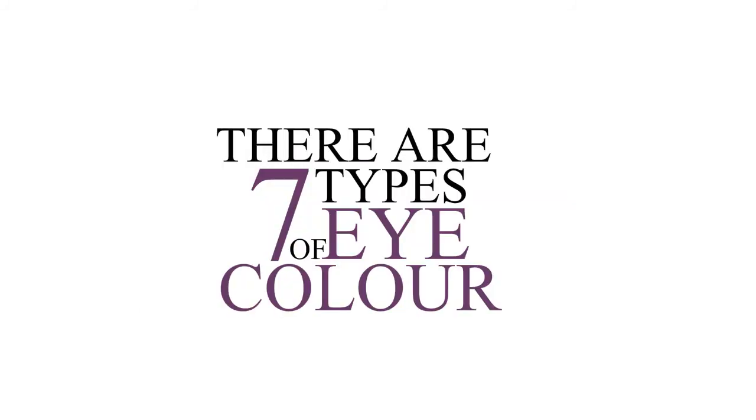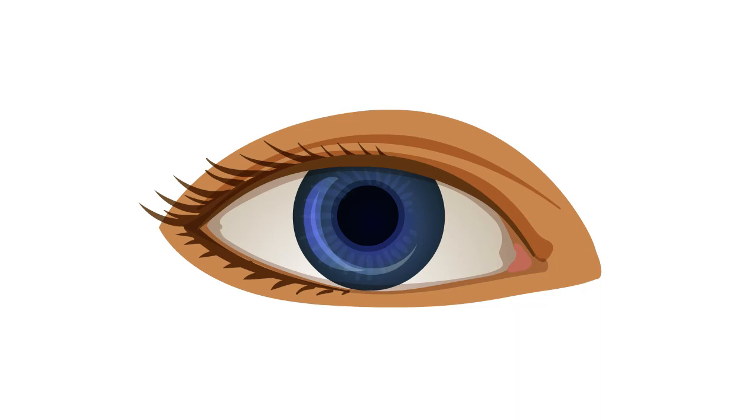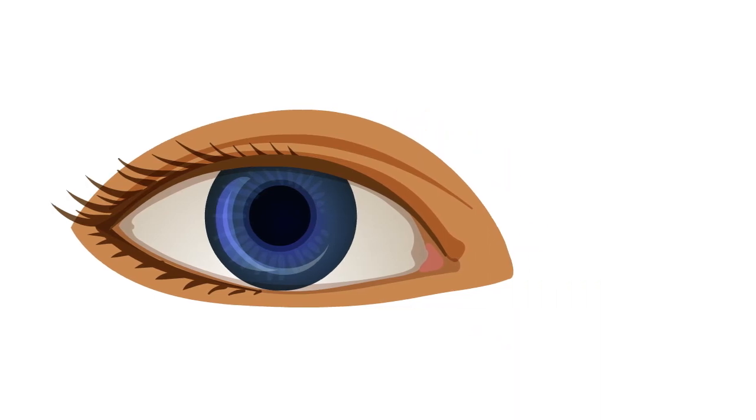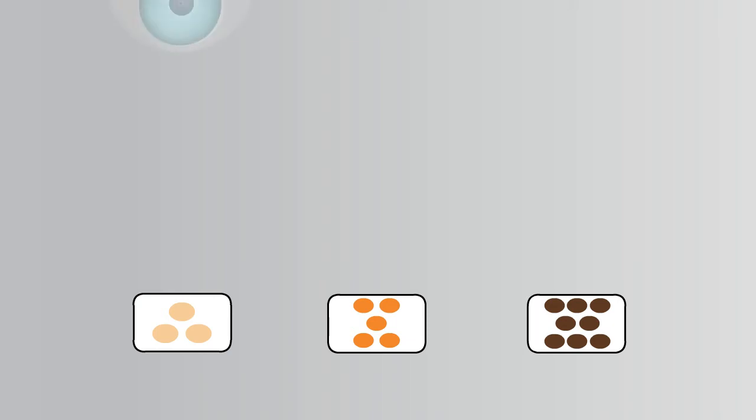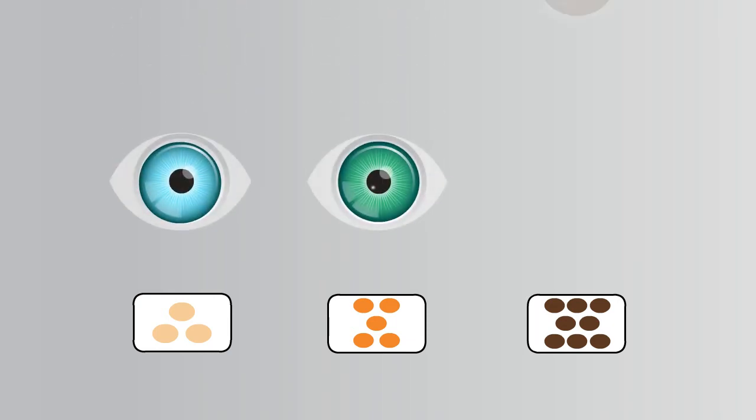You'll be surprised to know there are 7 types of eye color — we'll get to that later. There's nothing like green or blue pigment ever present in the eye; it's the same melanin we all have. It is related to the amount and quality of melanin in the front layer of the iris, and depending on the amount stored, colors can range from pale blue to dark brown.